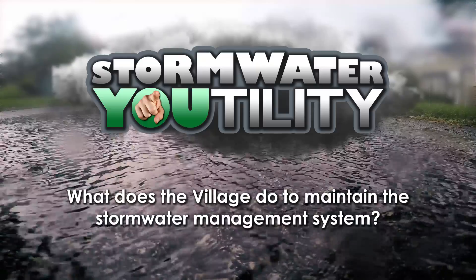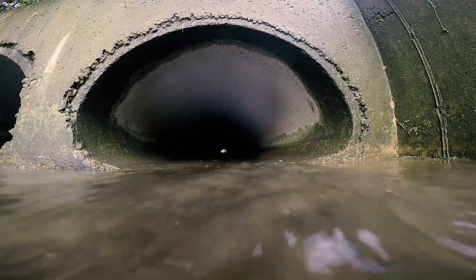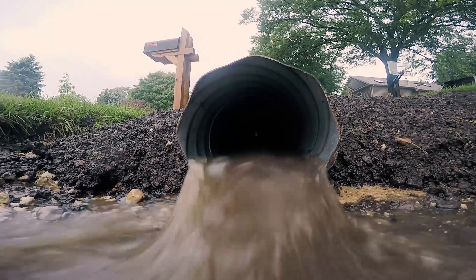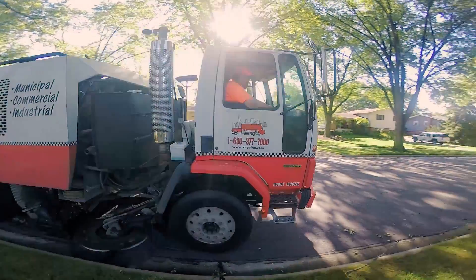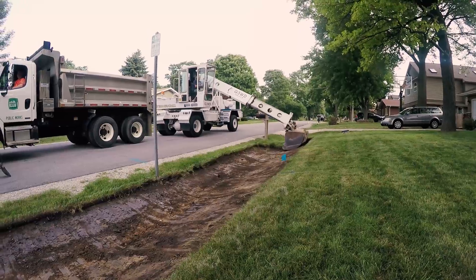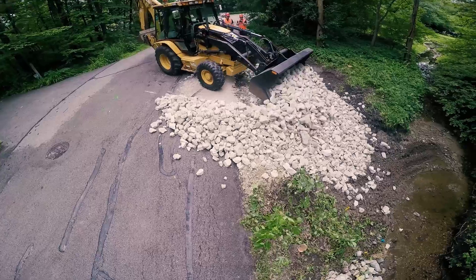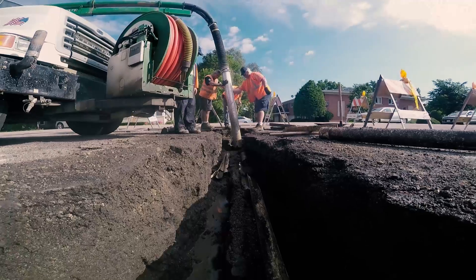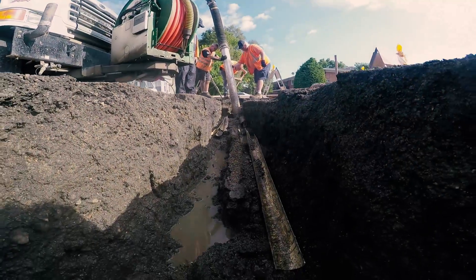The village's stormwater management system is extremely large. Like all systems, it must be properly maintained to reduce the likelihood of flooding. Maintenance includes recurring activities such as street sweeping, clearing debris from inlets, regrading ditches that have filled in, and stabilizing stream banks. It also includes less frequent activities like replacing collapsed storm sewers.